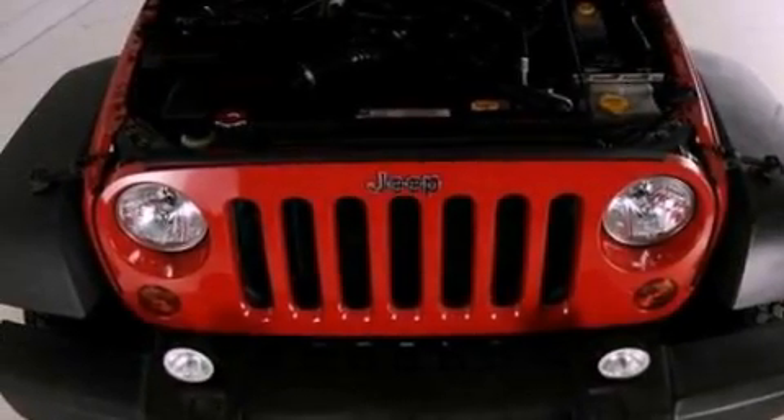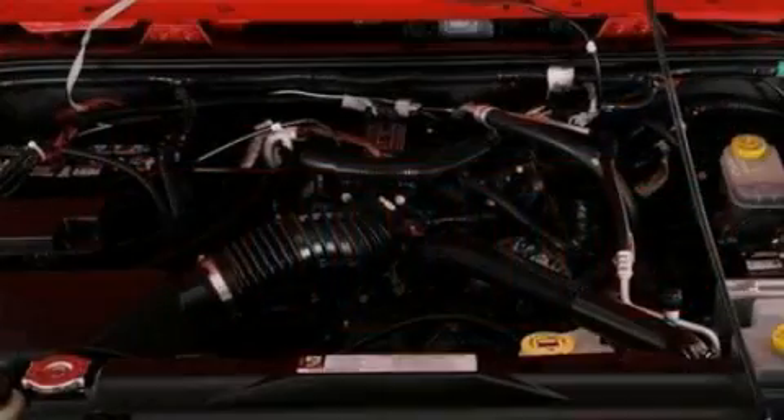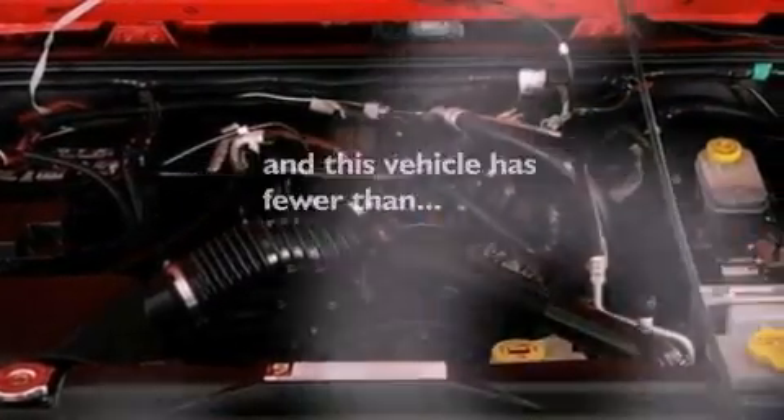An engine immobilizer theft deterrent system, an anti-lock braking system, 12-volt power outlets, and this vehicle has fewer than 33,000 miles on the odometer.